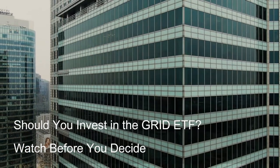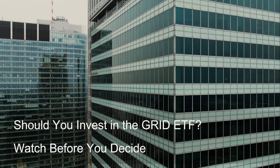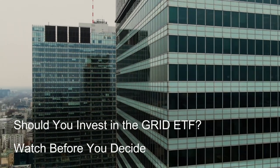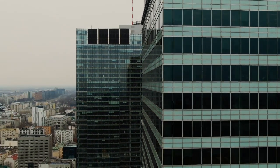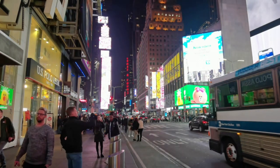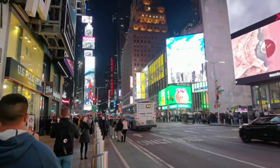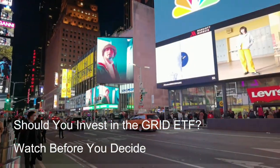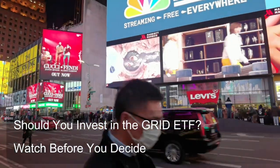Portfolio balance: Consider how the Grid ETF balances your existing portfolio. If your portfolio already leans heavily towards growth stocks, adding the Grid ETF might increase overall risk. Conversely, if your portfolio is heavily weighted towards more traditional sectors like utilities or financials, the Grid ETF could add diversification and growth potential.